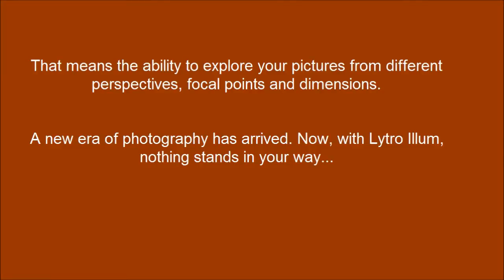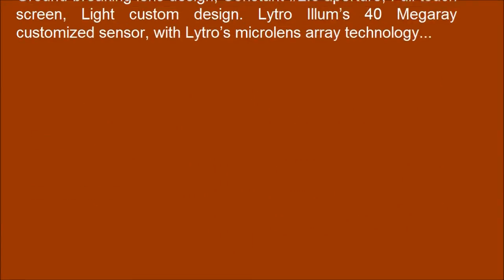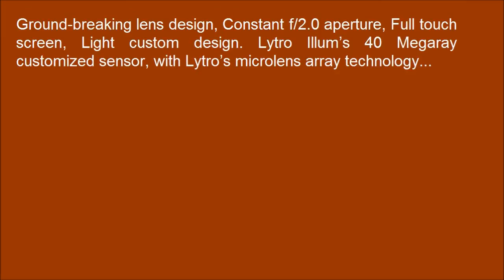With Lytro-Elon, nothing stands in your way. Groundbreaking lens design, constant f/2.0 aperture, full touch screen, light casting design. Lytro-Elon's 40 Mega Customizer Center, with Lytro's Microlens Ray technology.